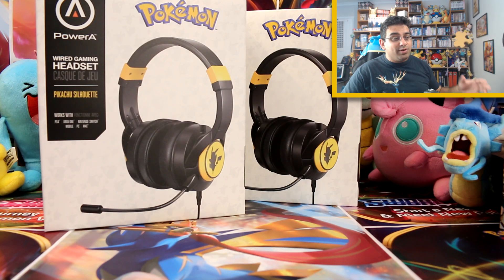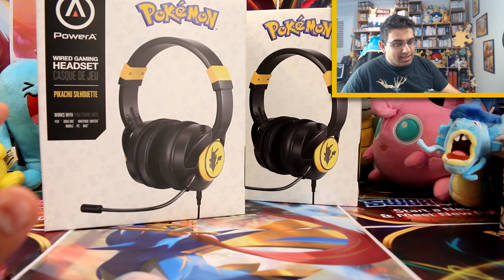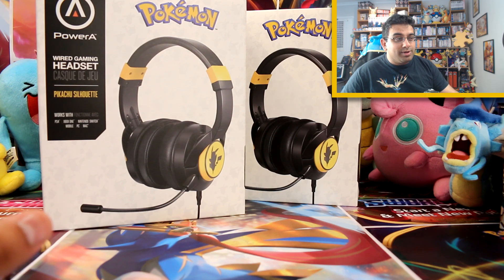Hey everyone, welcome back to Pokemon Collection. I've got an exciting video today because I didn't really expect to be getting a headset anytime soon. I did get some headsets in the past before, but a Pokemon one I have never had.